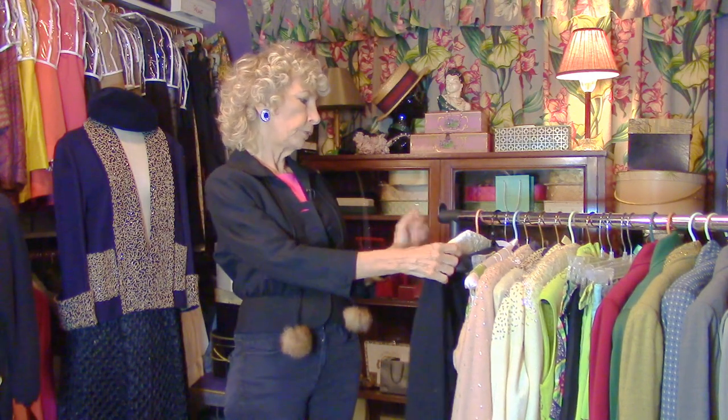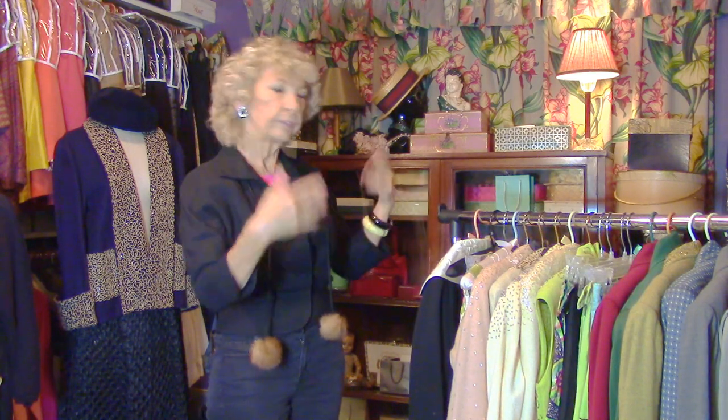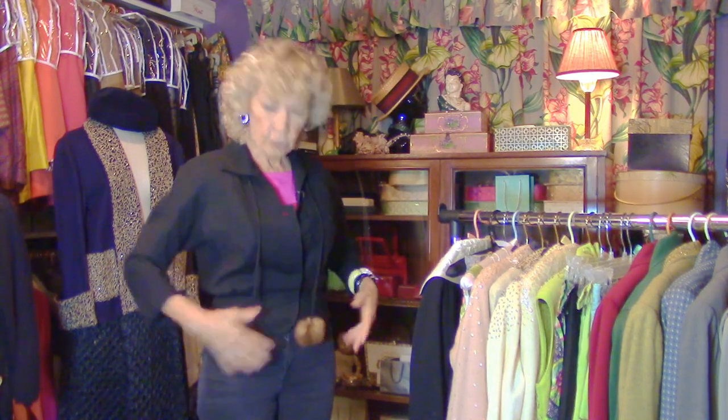Welcome to the secret closet where I have been storing all of my vintage fashions that I've been collecting for decades. I've enjoyed them for so long but now the closet is about to explode, so you are going to cash in by being able to look at these beautiful fashions. I'm gonna savor them one more time, and if you move fast enough and like it well enough, you can buy these things.